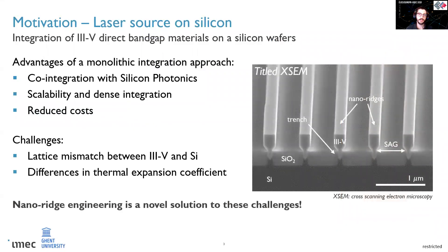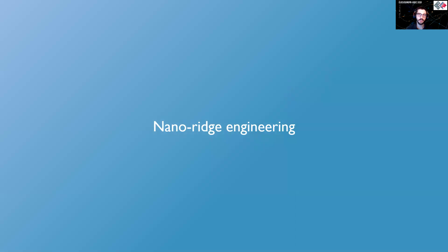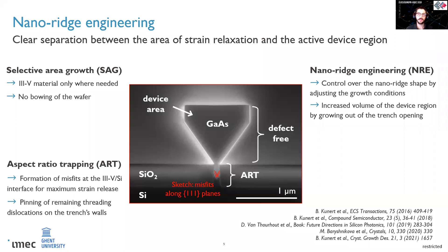In this presentation I will introduce you to a novel solution to tackle these problems called nanoridge engineering. These nanoridges can be described as III-V waveguides epitaxially grown in narrow openings, called trenches, patterned on a silicon oxide layer. By growing the III-V only in these selected areas, you have the advantage of growing the material only where it is needed, with clear benefits both in terms of integration with other components and costs.